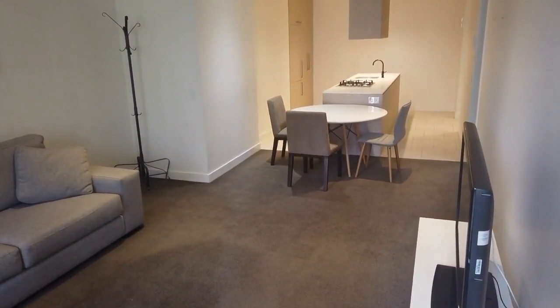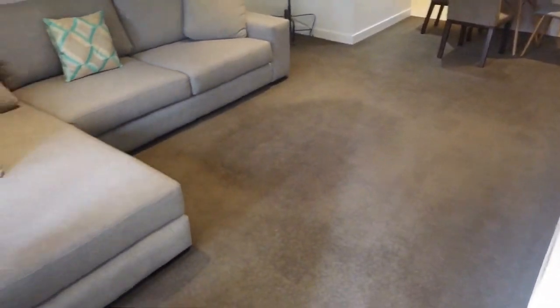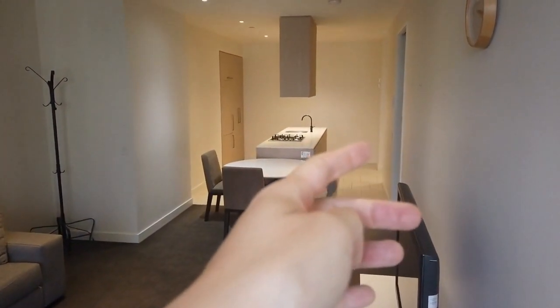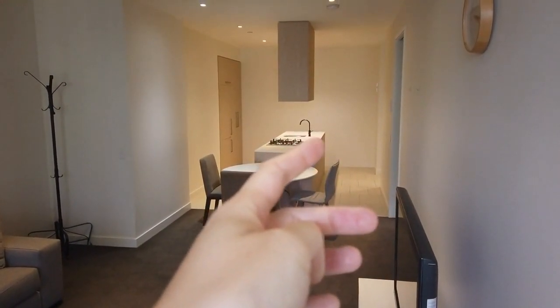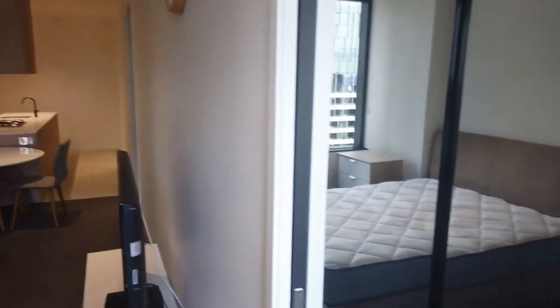Let me orientate you to the floor plan of this property. Currently I'm standing on the balcony. In front of you, you have your living space, followed by the dining space and kitchen. The extreme right-hand corner is the entrance to the apartment, with your first bedroom and second bedroom.